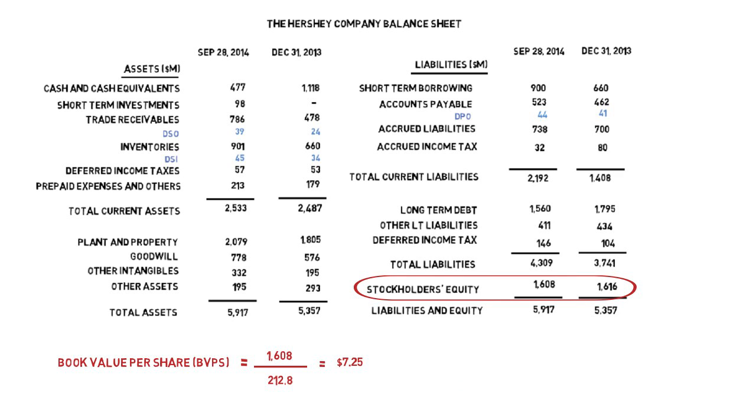We can then compare the book value per share to the prevailing market price of $99.50. This gives us a price-to-book value ratio of 13.7 times. This high figure suggests that Hershey is either a very expensive stock or a company that is likely earning a very high return on capital.